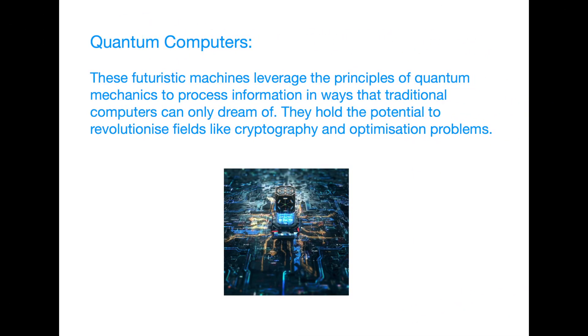Quantum computers. These futuristic machines leverage the principles of quantum mechanics to process information in ways that traditional computers can only dream of. They hold the potential to revolutionize fields like cryptography and optimization problems.